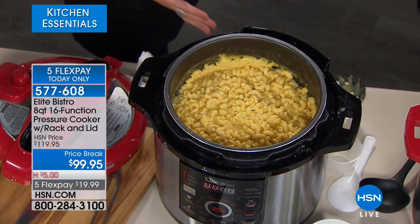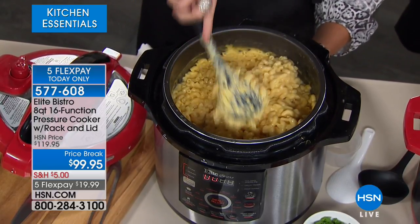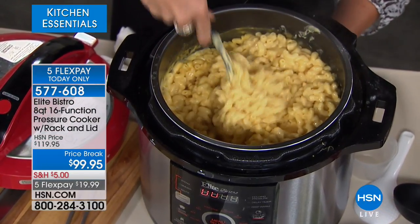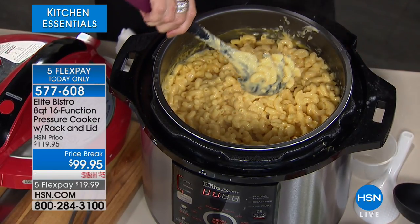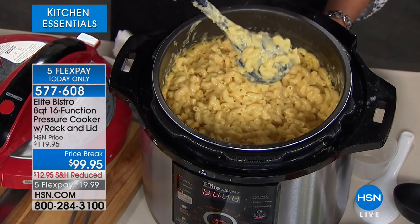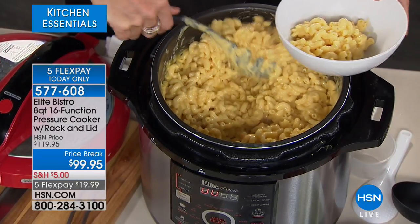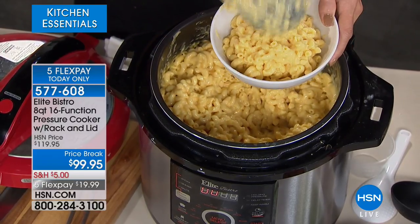If you were to price a pressure cooker right now, you're probably going to look at something called a certain pot and it's going to be $170 for a six quart. We're talking $100 for an eight quart — it's a crazy price. The reason is Elite Bistro is the number one selling pressure cooker here at HSN, so HSN has massive buying power to bring these in and pass that discount along to you.